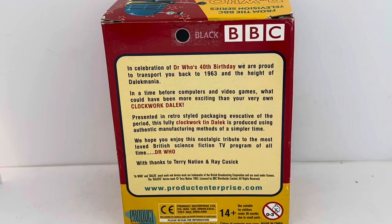These were reissues by Product Enterprise — copies of the original 1966 release by Marks — and were made apparently from the same moulds. Anyway, let's open the box and have a look at the item inside.